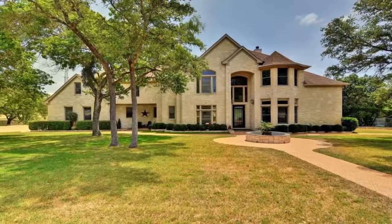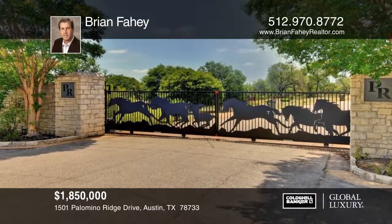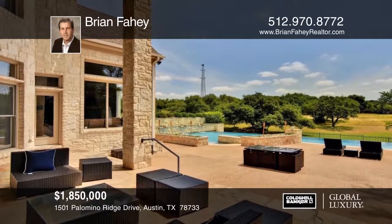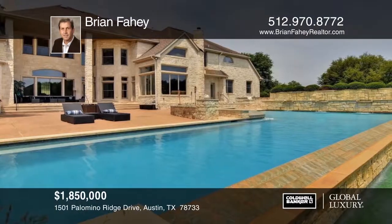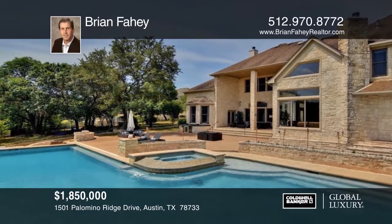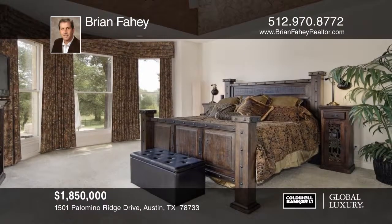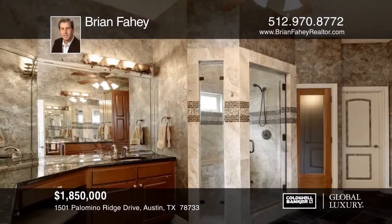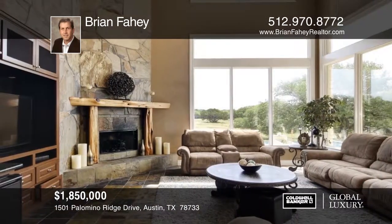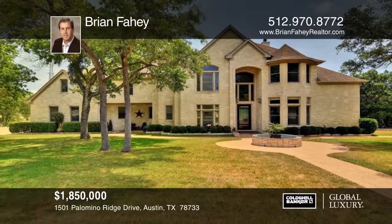This incredible property is located inside the Palomino Ridge subdivision and offers a double-gated enclave along with nearly six level acres of pristine Texas Hill Country. An enormous patio is adjacent to the resort-style pool, which features an attached spa, flowing fountains, and a built-in serving bar. The home includes over 6,000 square feet of living space with six bedrooms, four and one-half baths, and three large living areas. Plan a tour with Brian Fahey.